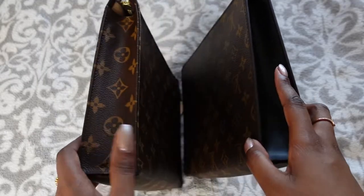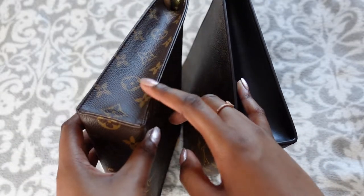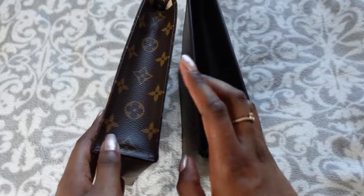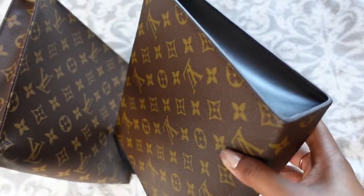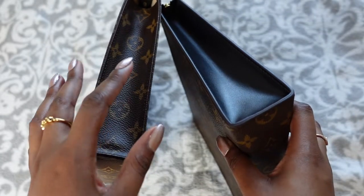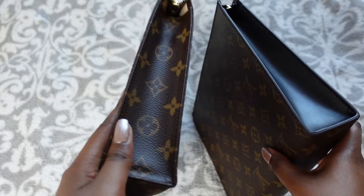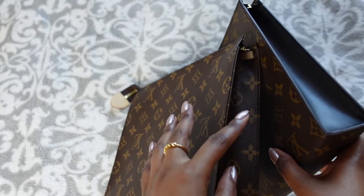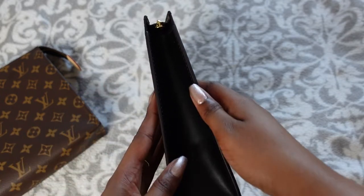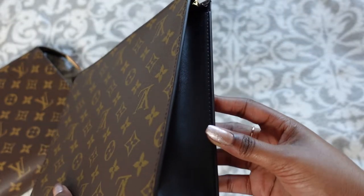The Toiletry Pouch 26 has just stitching on the edges — no piping, just pressed together and stitched. Whereas the Posh Toilette has lovely piping along the edges, which gives it a more elevated feel. Since the Toiletry Pouch is always in my bag I never thought about its edges, but the Posh Toilette does feel more like a handbag. The piping on the edges elevates the look a lot more for me personally.